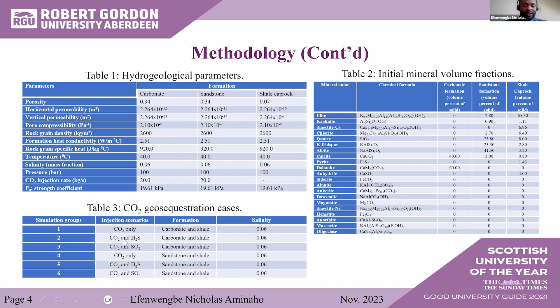Table 2 shows the initial mineral volume fractions of the formations. In the carbonate formation, 40% is calcite and 60% is dolomite. In the sandstone formation, mineral composition is distributed across various minerals, with quartz as high as 25.8%, and more albite mineral. The shale caprock has more illite. Six simulation cases were performed: three for carbonate formation and three for sandstone formation with shale. The first case injects only CO2; the second co-injects CO2 with hydrogen sulfide; the third co-injects CO2 with sulfur dioxide. The amount of impurity is about 2.5 mole percent in the CO2.